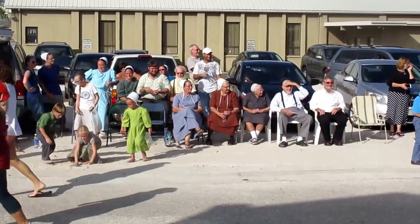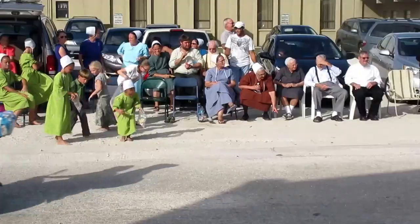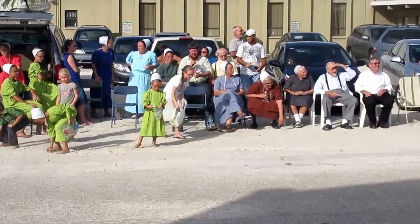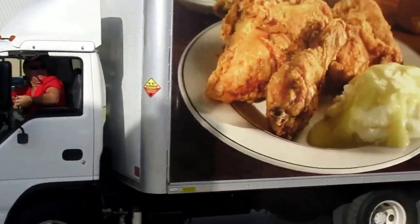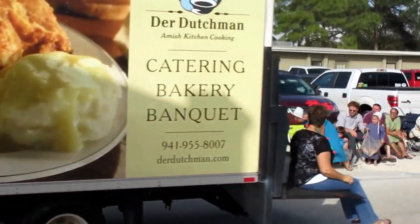Look at this — such goodwill here at this parade. Dear Dutchman catering and banquets. I guess modern motor vehicles are welcome in this parade too.